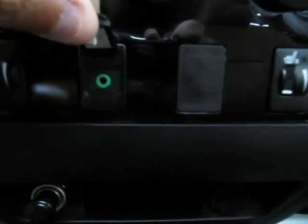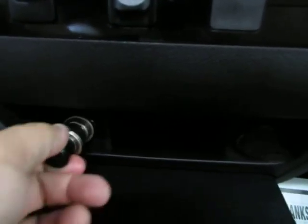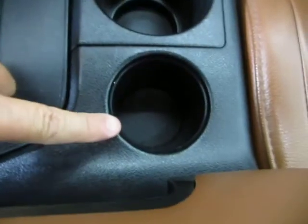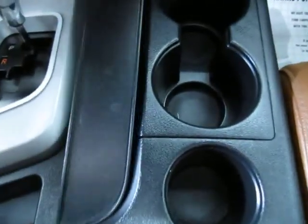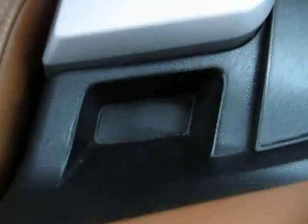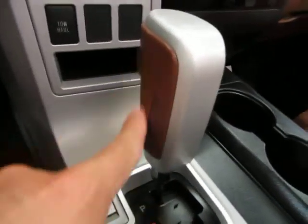There's an auxiliary port for your iPod, a cigarette lighter, and cup holders in the center. There's also a little storage compartment beneath there, a coin tray, or you can put your cell phone there. It has an automatic transmission with the same leather color as the interior.